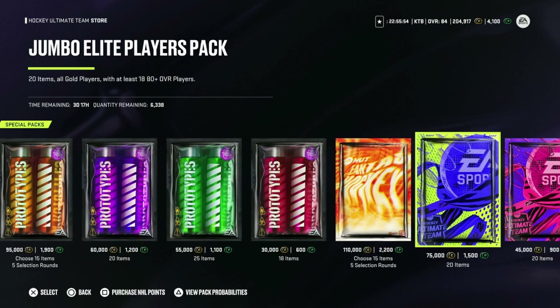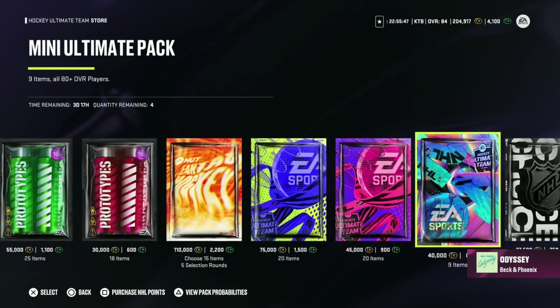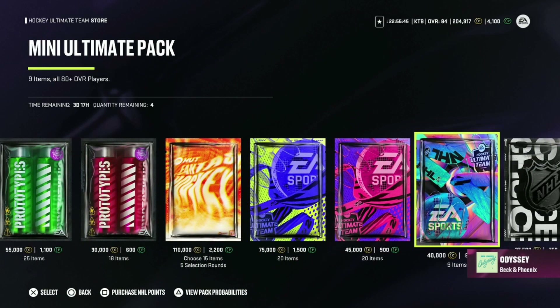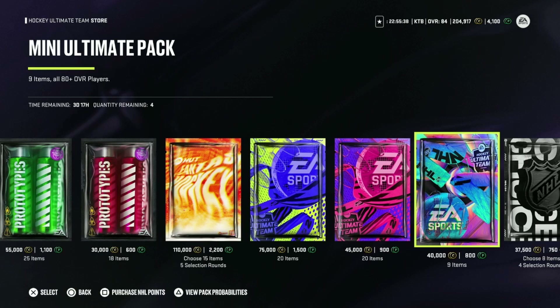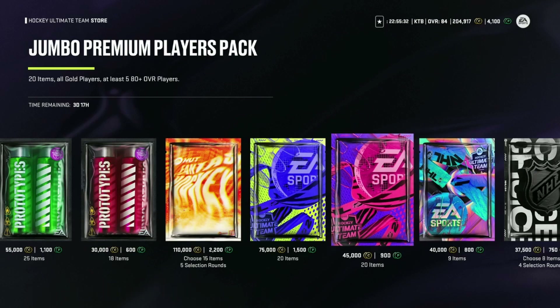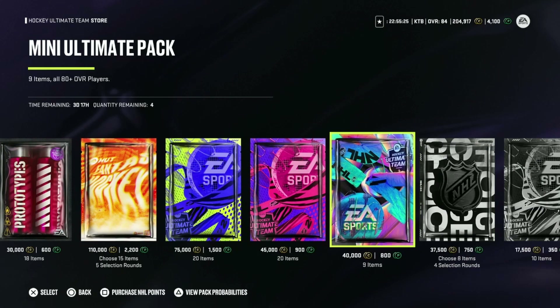Got 4100 points, so let's do the quick math — we can open up two of these and be left with 1100 points. With the remaining points we could do the mini ultimate pack, which has a 7.6% probability at an 86 plus and nine items all 80 plus — we might rip into that. It does have a higher chance at an 86, so we might just open up this pack for the rest of them.